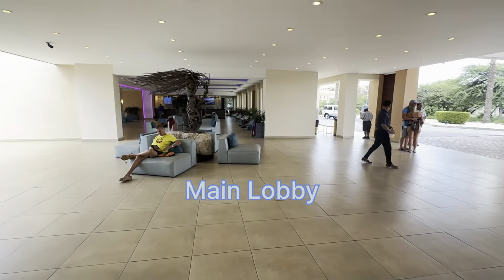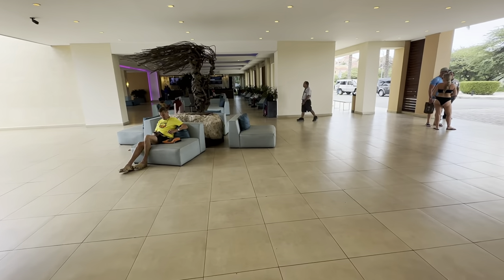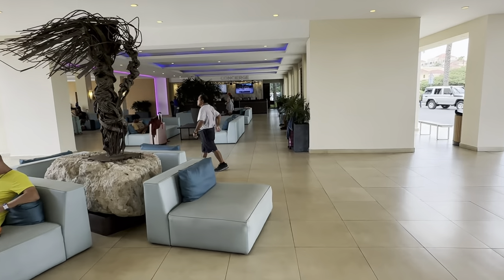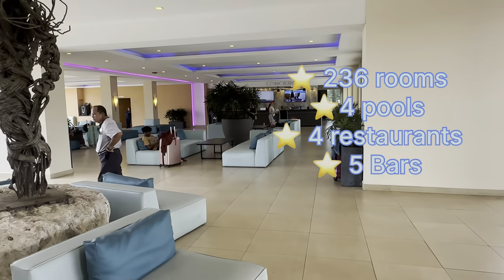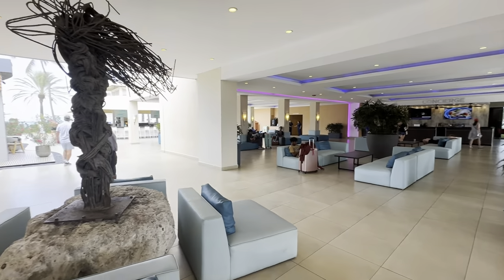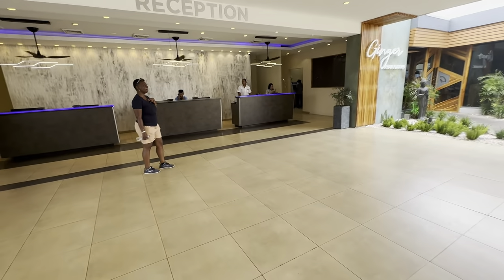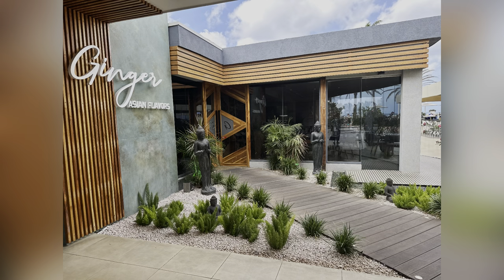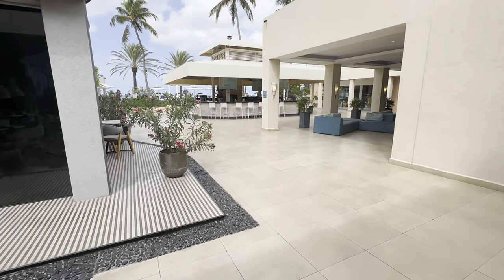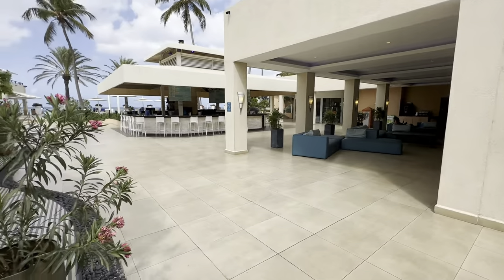We visited the Tamarin and the Divi Aruba Resorts. We'll start off first at the Tamarin Resort. This all-inclusive oceanfront resort has 236 rooms, four swimming pools, and four restaurants. There are also five bars on this property.